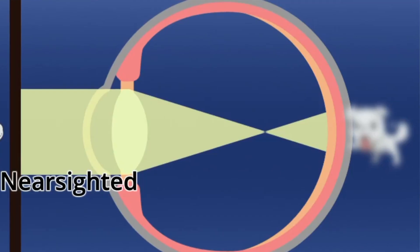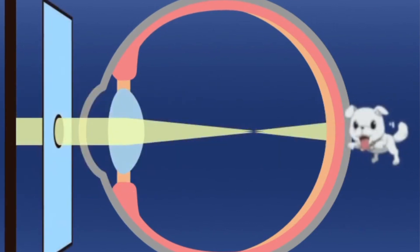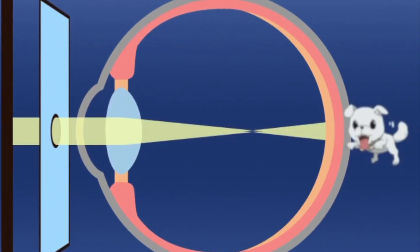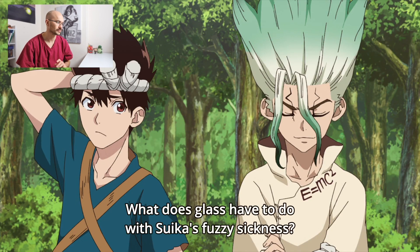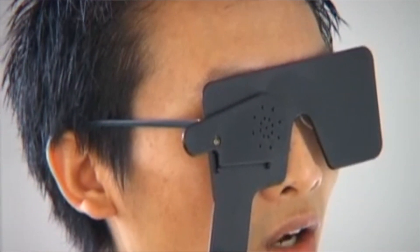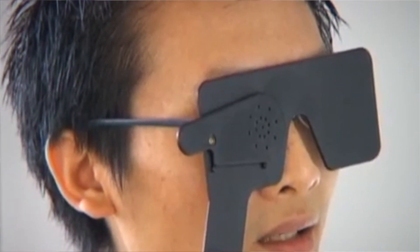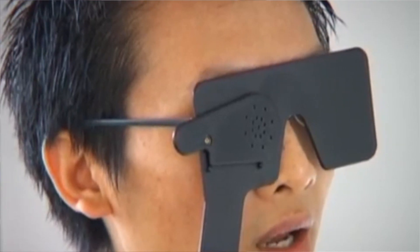When he puts the helmet on, his vision is improving. What's happening here is that the circular cutouts are acting as pinholes, which basically block off any unfocused rays of light coming from the surroundings that might be causing their vision to be out of focus. The useful thing about this pinhole test is that if your blurred vision is corrected when you do this test, it means that the cause of your blurred vision can be corrected with glasses.